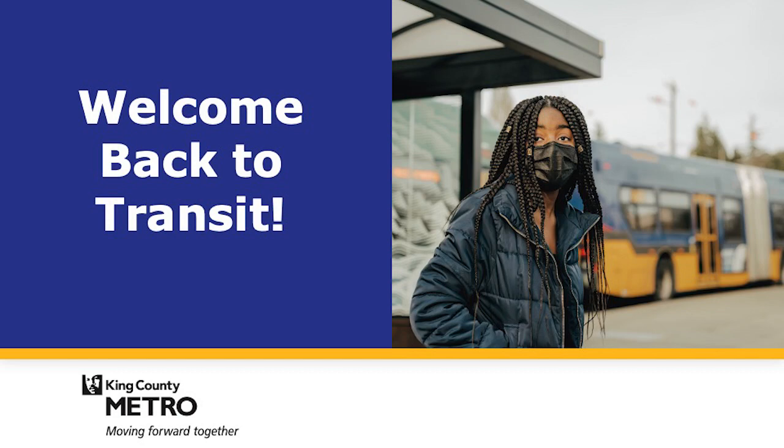Hello, I'm Jason from King County Metro. Welcome back to Transit. Whether you're new to transit or just need a refresh, here are some helpful tips for riding safely and with confidence.